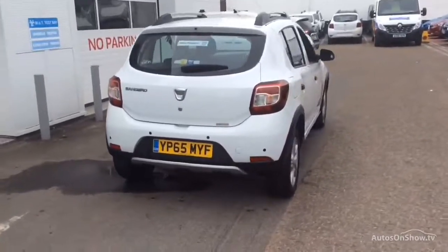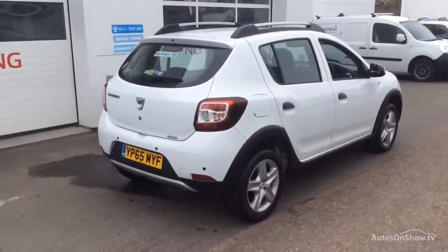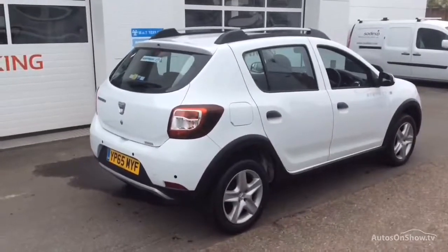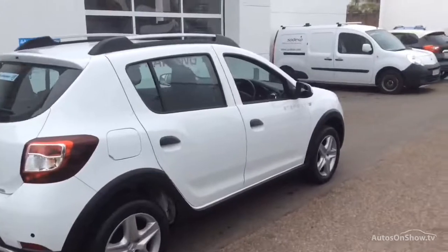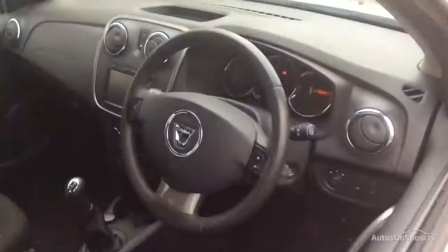If for any reason you decide it's not exactly what you're looking for, don't worry — we have access to over 200 approved pre-owned Renault models in group stock, with stock changing daily, so we're extremely confident we'll have the perfect model for you at one of our dealerships.